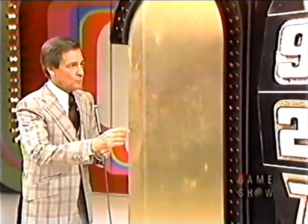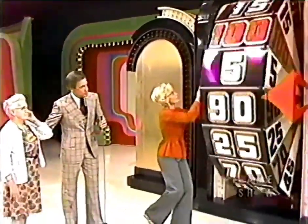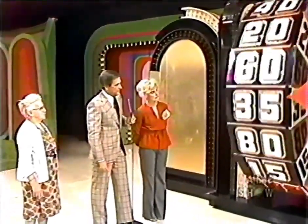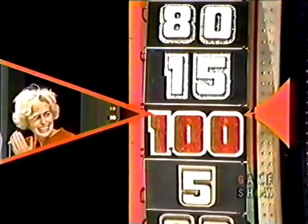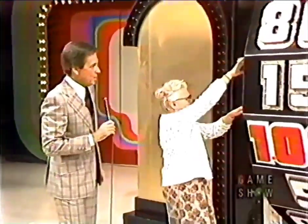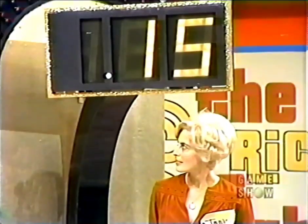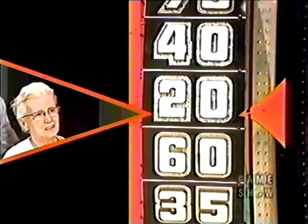In the spin-off, each contestant gets only one spin — but if you get $1, you still win $1,000. Jane spins and gets $0.15. Catherine spins — around it goes — she wins by one! $0.20. Catherine will be in the showcase. She'll be right back.